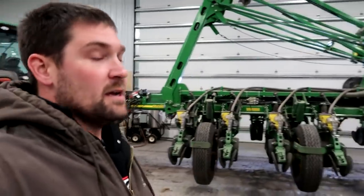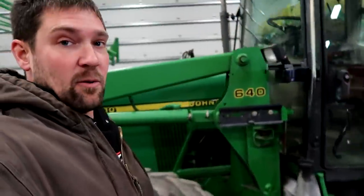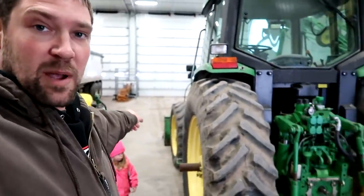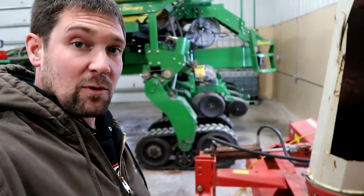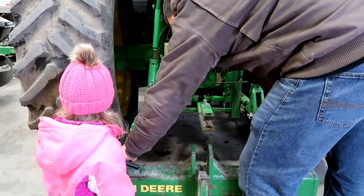We've got the 6410 here backed up to the snowblower so we didn't have to shuffle anything around. I've got to get the quick hitch put onto the 6410, back it up, get the snowblower hooked up, and go through everything to make sure it's good. That way we can blow our driveway out so that we can leave the yard when we need to. Okay, this is gonna be heavy.